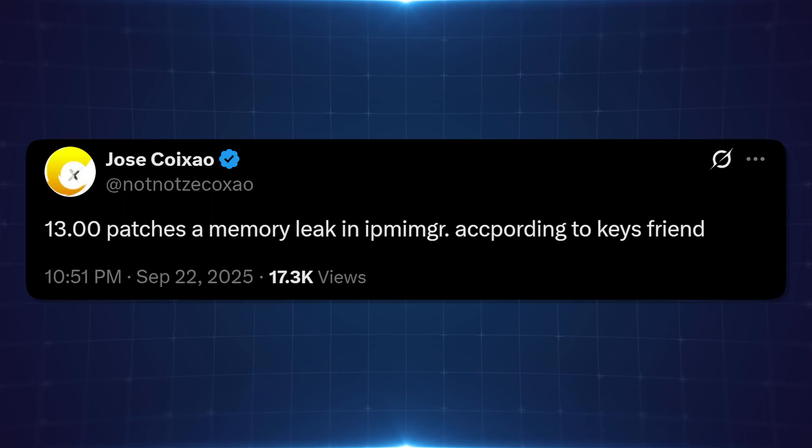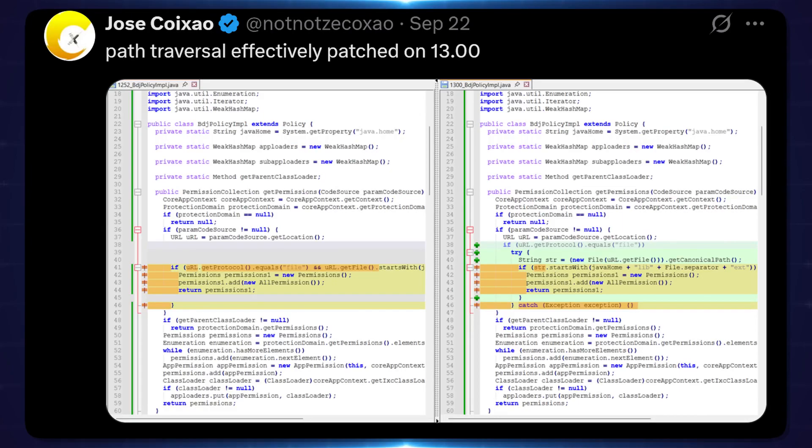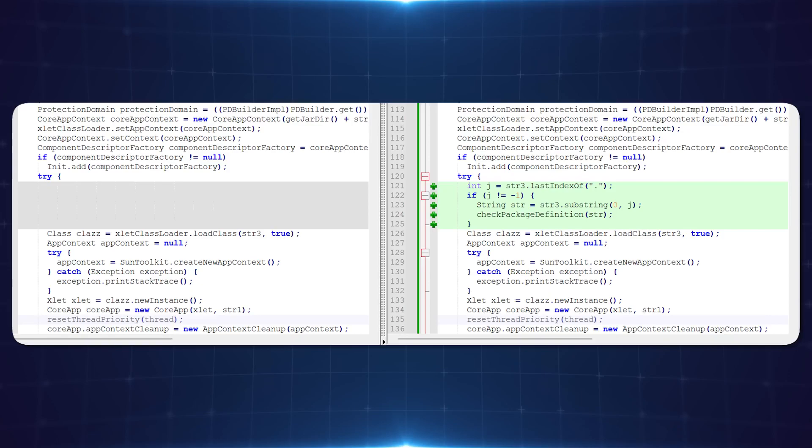Zekko also reported that 13.00 patches a memory leak in IPMIMGR, according to Keysfriend. Zekko posted comparisons between the Java files from 13.00 and 12.52 showing a lot of additional code added. Path traversal has essentially been patched. Sony also added additional security measures to the BDJ stack, RT core Java class, JSSE secure socket extension, and JCE cryptography extension. Additional code has been added to all those Java runtime libraries to beef up security, likely to patch other blu-ray-based vulnerabilities. If you've already updated past 12.02 but are below 13.00, just stay on that firmware.